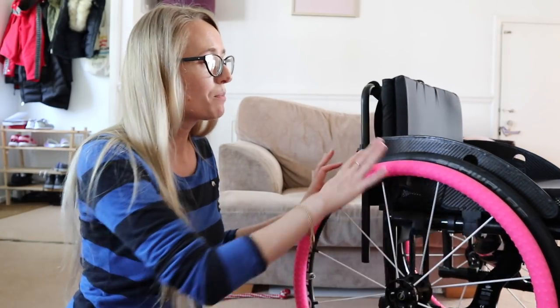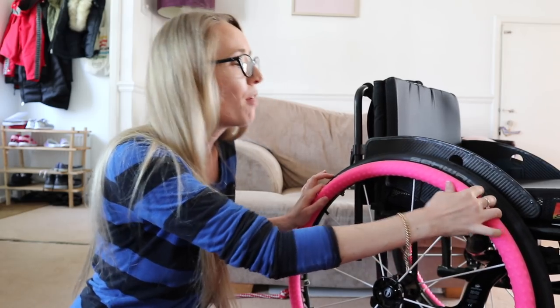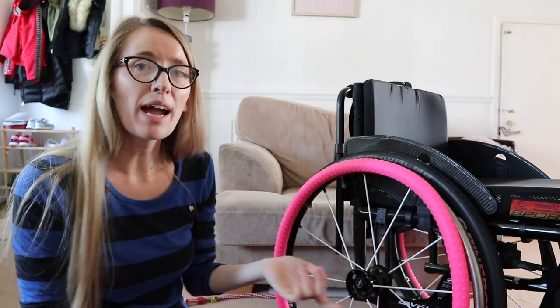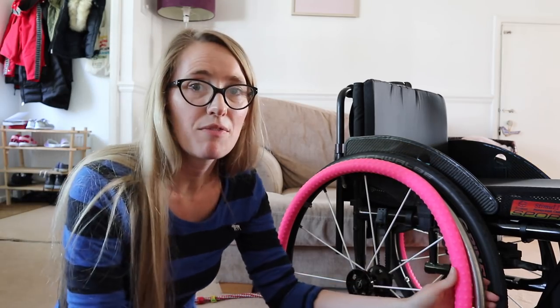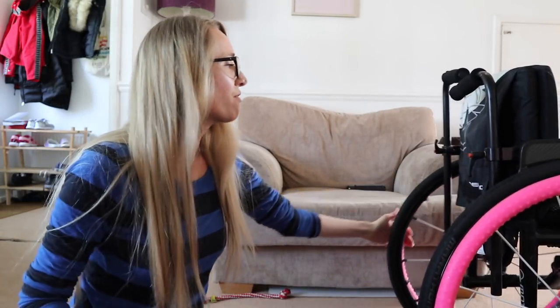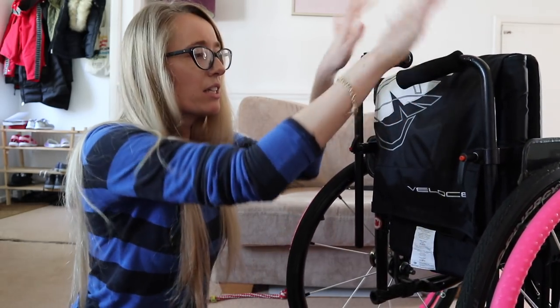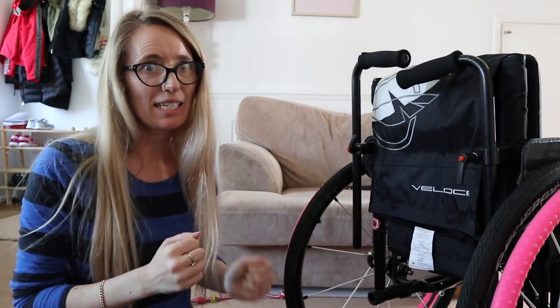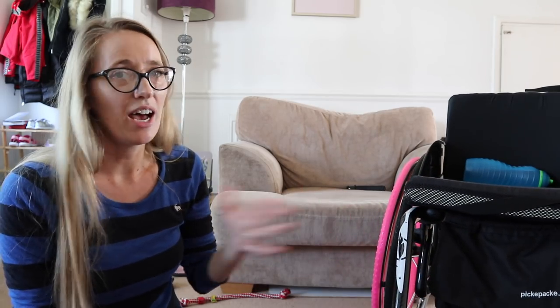Another hack I've seen is people putting cling film or saranwrap around their push rims to keep them safe - that could work for you. Another thing I'm going to do is make sure my push handles on the back are nice and low so they can't get caught on anything and are really tight. I'll also take my cushion off and keep that with me.